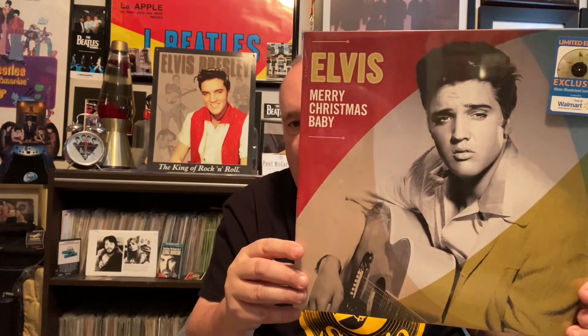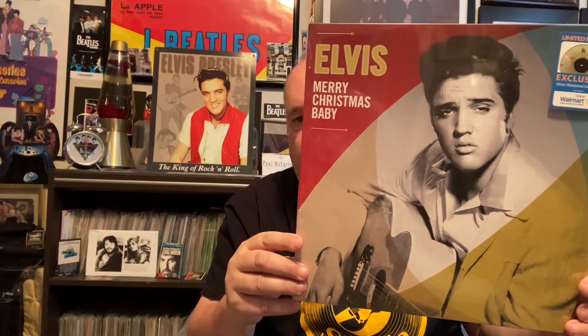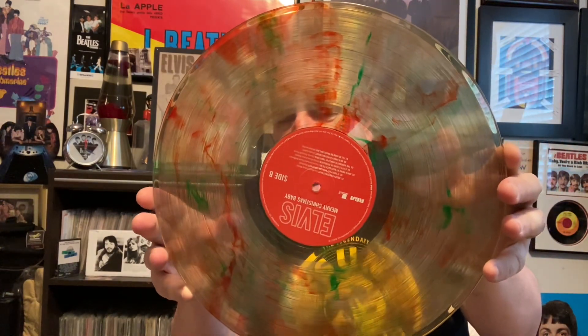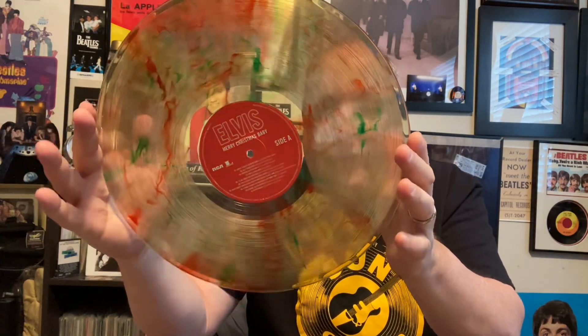Next up is another record — I'm not sure if I've shown this one before. I've had it for quite a long time in my collection. It's the Elvis Christmas album, and the cool thing about this is it's a very cool transparent, candy-looking record — very nice, kind of a Christmas candy-looking cover.